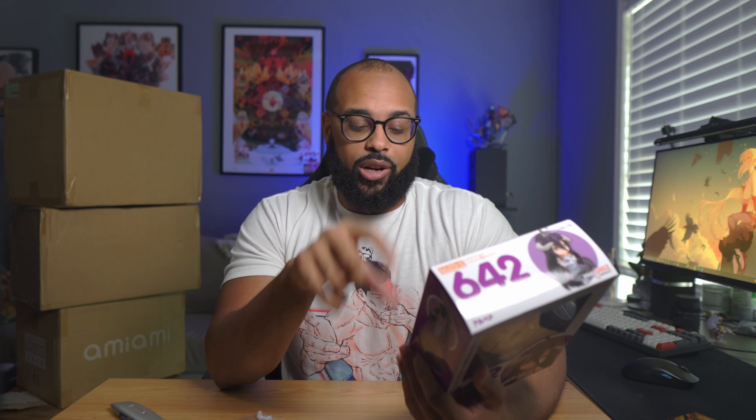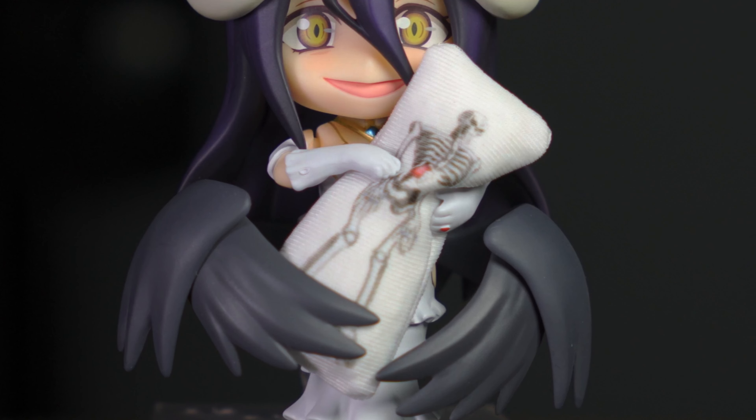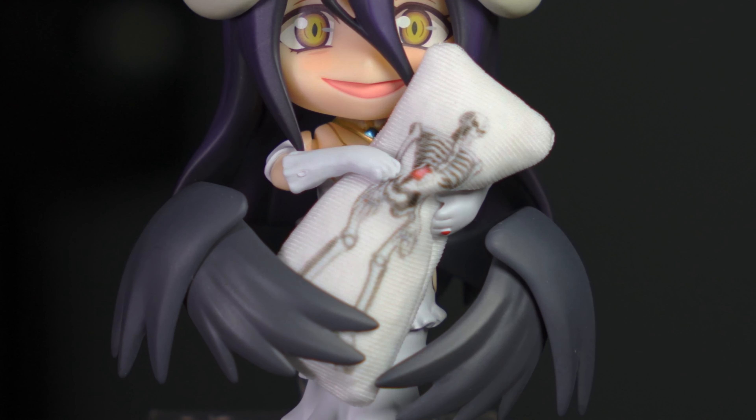I'll also get a Nendo if it comes with unique face plates, poses, or accessories. This Albedo figure definitely has a couple of really great, unique face plates that speak to her personality, plus it comes with a lovely Ainz body pillow that you can put in her hand. The body pillow and the face plates together are the main reasons I got this Nendo — not too expensive either, so pretty happy with it.